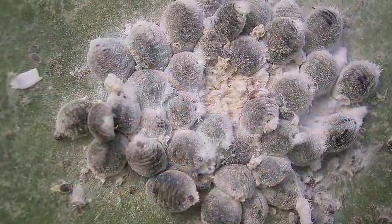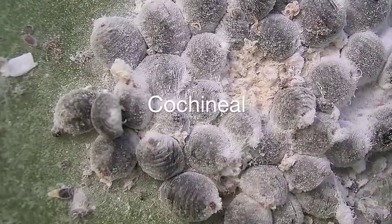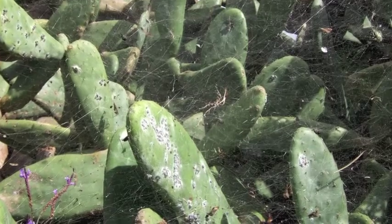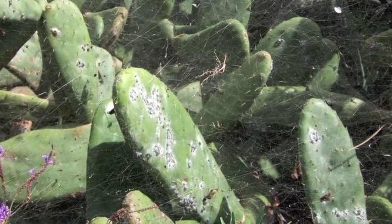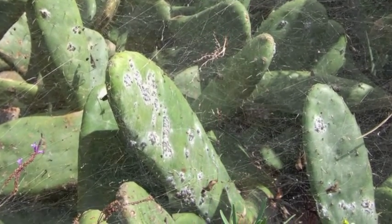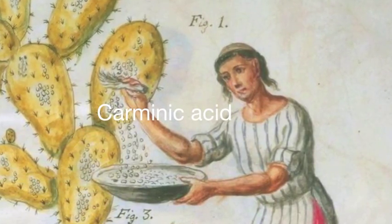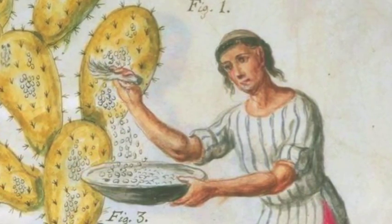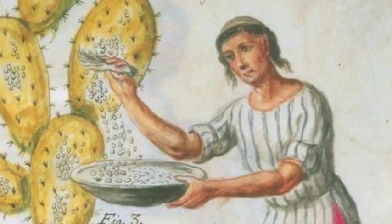Another parasitic insect is a tiny scale insect known as cochineal. The wingless and legless females and nymphs attach themselves to a prickly pear cactus and feed on the plant. They cover themselves with a white, waxy material for protection from water loss and the sun. Their body fluids contain a bright, crimson, foul-tasting substance called carminic acid. This protects the insect from predators such as ants and ladybug larvae. For hundreds of years, this fluid has been used to produce a natural, deep red dye.